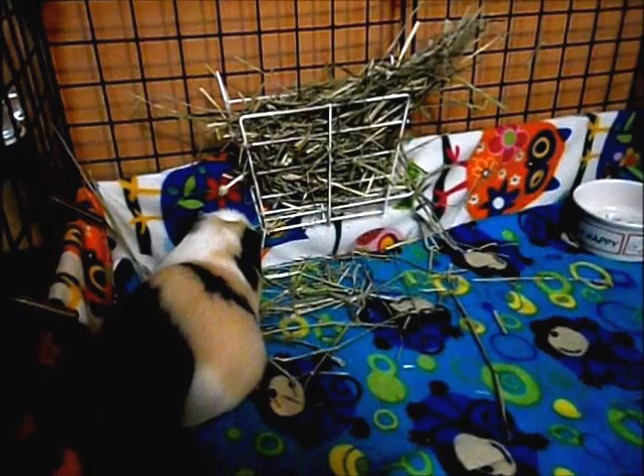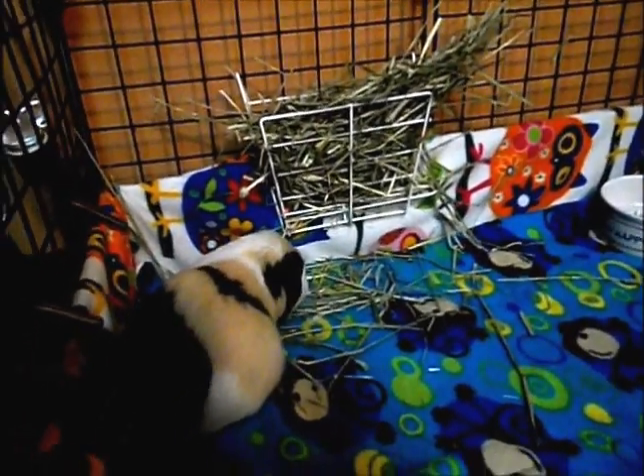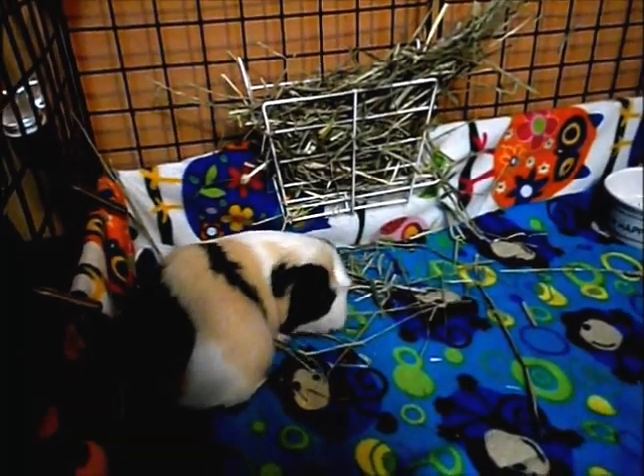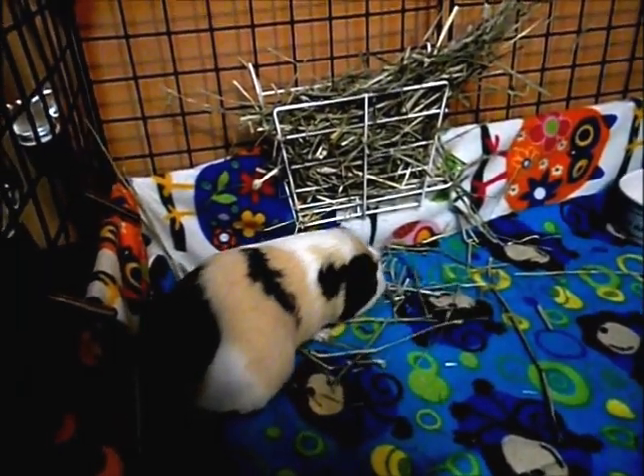The hay that you give your guinea pigs should be green and soft. You don't want it to be brown and crunchy because that would not be very appetizing to the guinea pigs — they really like green, soft hay.